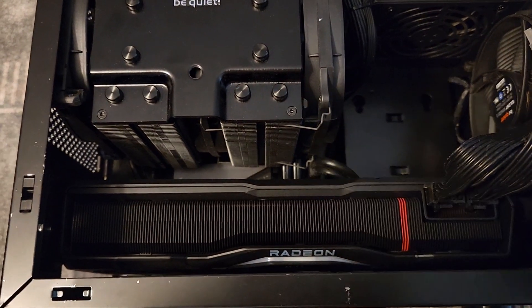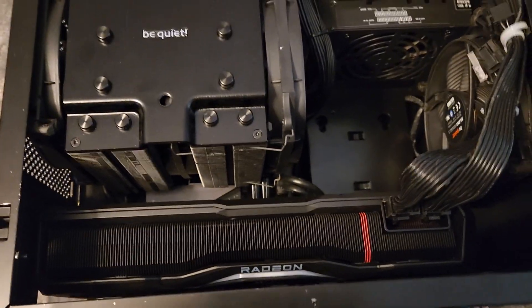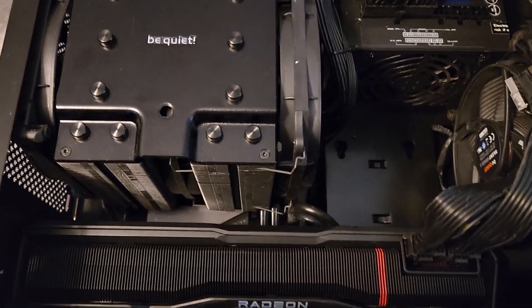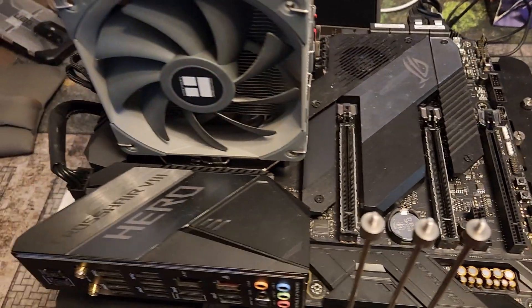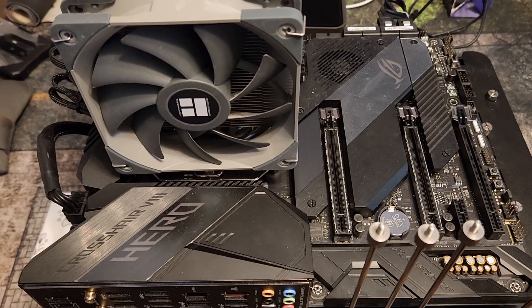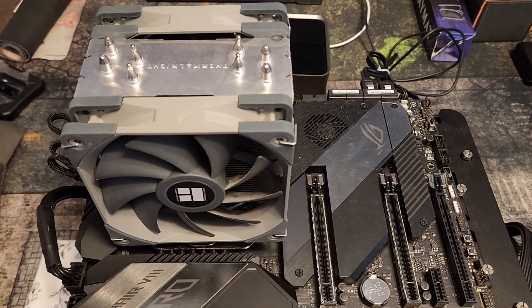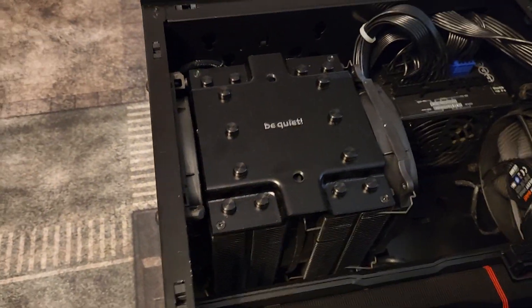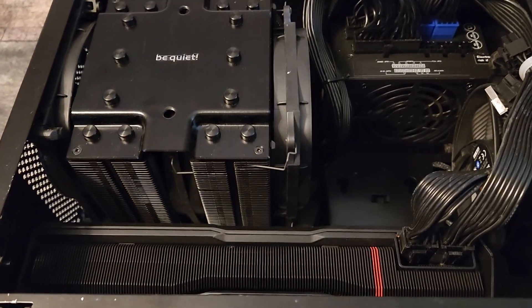I'm going to figure out whether it's the GPU, the drivers, or something else, and get this thing working again. The first thing I'm going to do is pop out my 7900 XTX reference model and put it into my test bench. The test bench actually has the old 5600X from the land PC, so it should be a pretty good bench to figure out if the GPU is working or not.